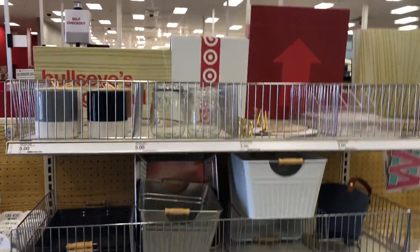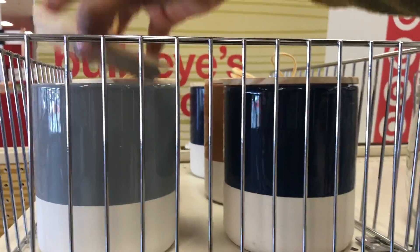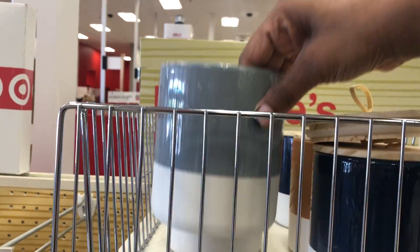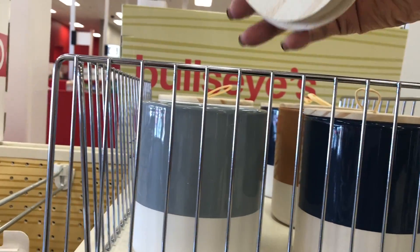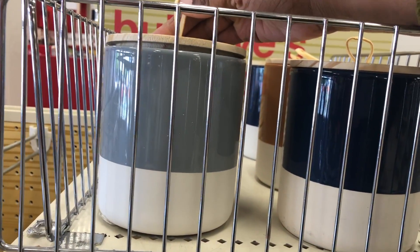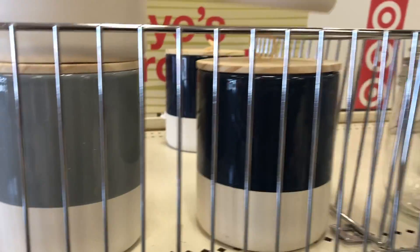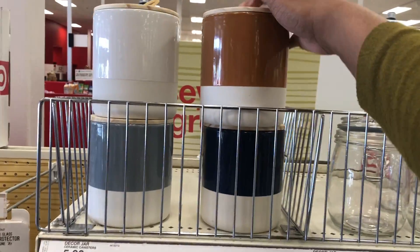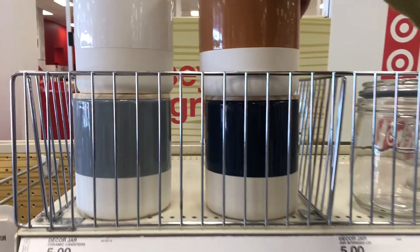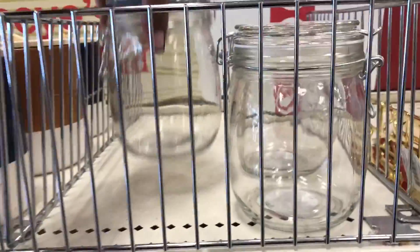Let's see what else they have on the other side. They have more of these decorative pieces — I'm seeing them a lot here at Target. You can add whatever you want on top. They come in white, gray, black, and brown. They're only five dollars, which is really cool.